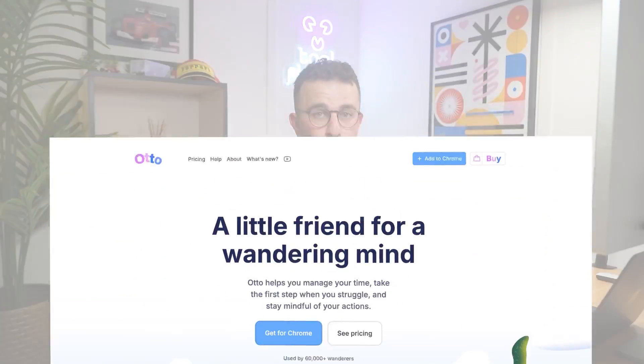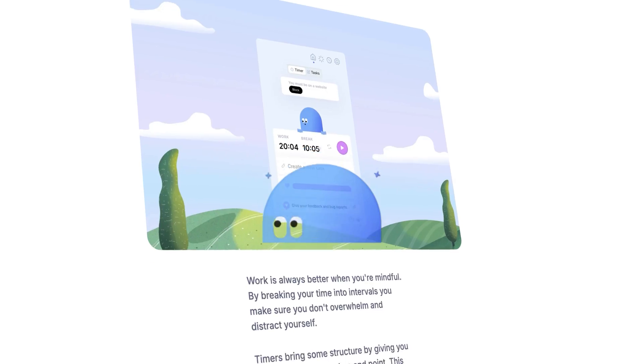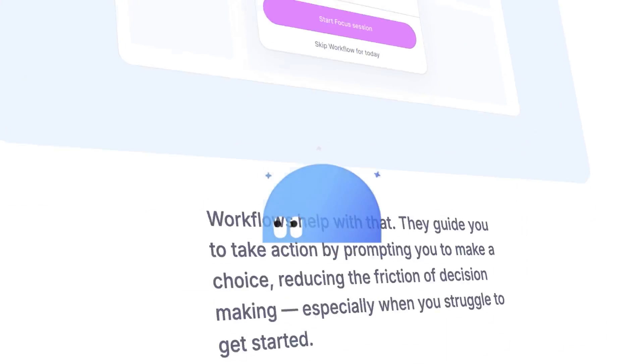Today we're looking at a new app with a Chrome extension called Otto — it's also the name of my son, so I do have a bias towards the name. That said, I will review it and give you an idea of whether it's your next Pomodoro timer.